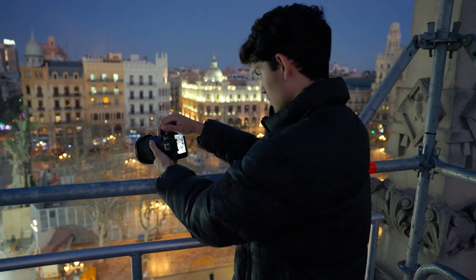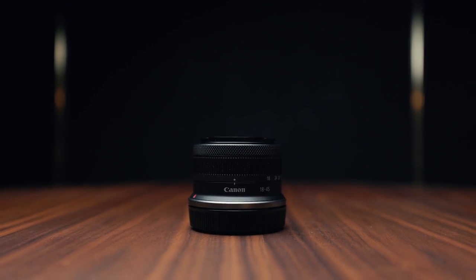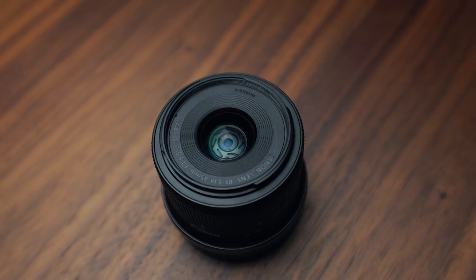Weighing at 375 grams, this camera's a must for my travels, making it super easy to grab content whenever and wherever I am. Along with this comes the RF-S 18-45 f4.5-6.3 IS STM — quite a mouthful, but it weighs absolutely nothing and takes up no space in my backpack. It's a no-brainer to bring this fun little lens along when I travel.